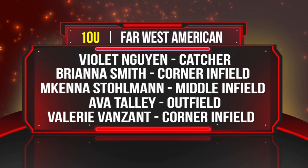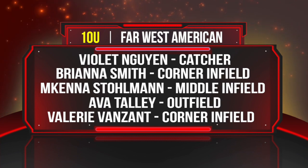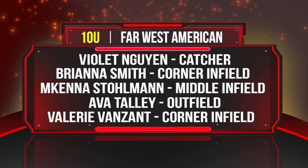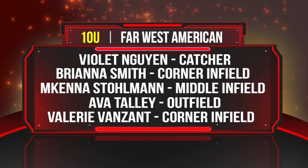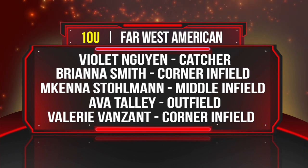Catcher Violet Wen from Team Rogers Rebels 07. From Scottsdale, Arizona, corner infielder Brianna Smith. McKenna Stolman, middle infielder from Tucson, Arizona. Ava Taly from Prospect, North Carolina, outfielder. Valerie Van Zont, corner infielder from Hutchinson, Kansas.